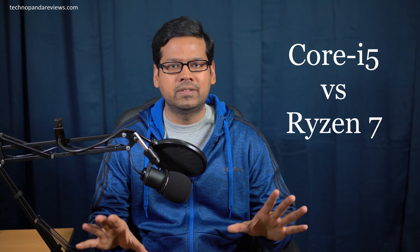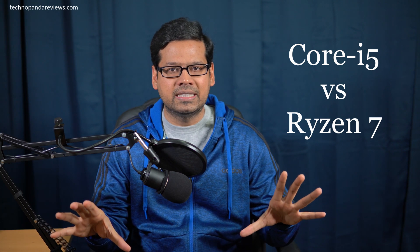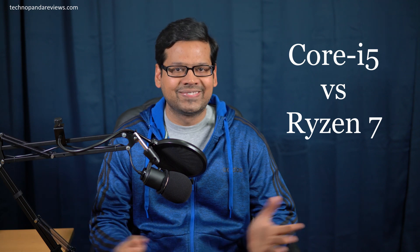So on one hand, we have the 10th generation Intel Core i5 model, and on the other hand, we have the AMD Ryzen 7 model. So which one of these two is going to come out on top? Let's find out.